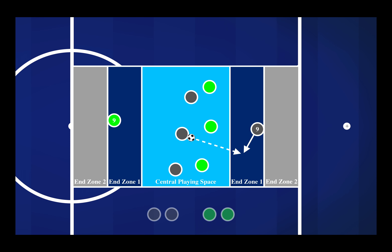The game became increasingly more difficult. In the first round, all they had to do was find their striker in that end zone to receive a point. In the first variation, you had to find your striker in that first end zone and that player then had to find a teammate back in the central playing space.